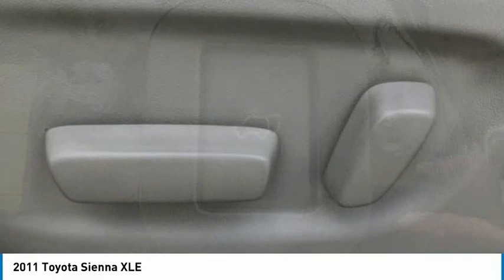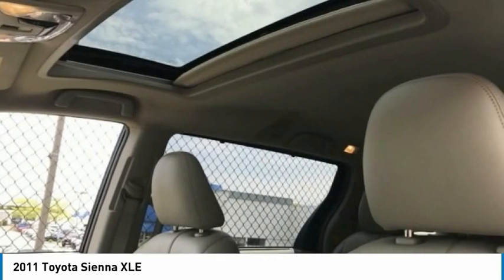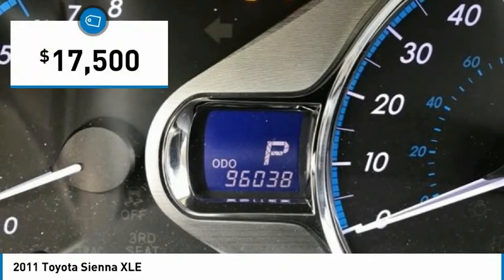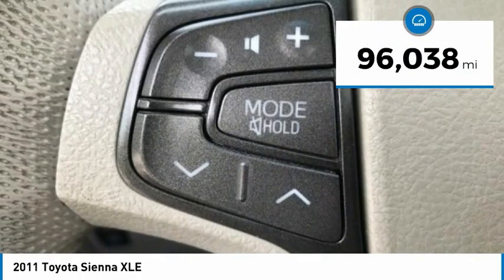Add a refined and fuel-efficient V6 engine, a smooth ride, and upscale interior accommodations to the mix, and it's easy to see that Sienna is built with the whole family in mind and is priced below $20,000. This vehicle has less than 100,000 miles.